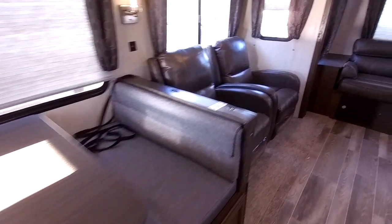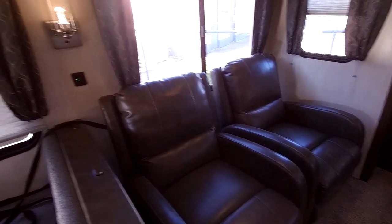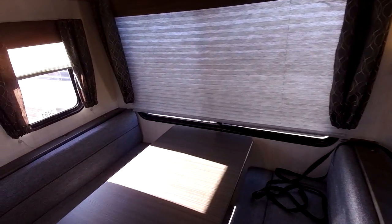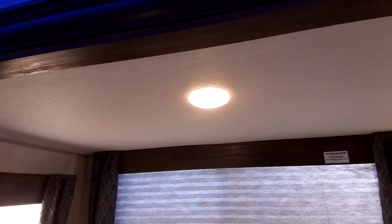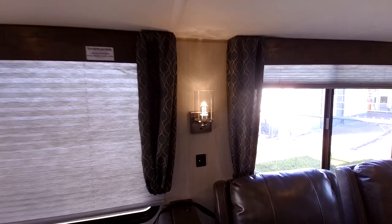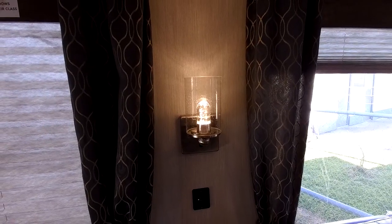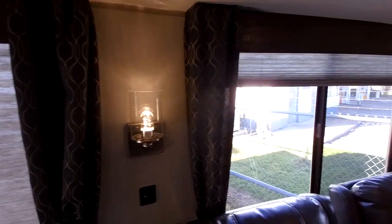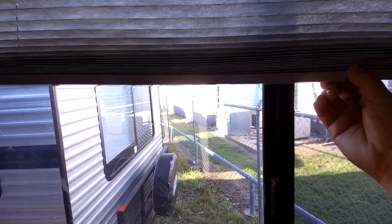It does have two Thomas Payne designer recliners that are pretty comfortable right in front of the TV area. Most of the lights in here are pancake LED lights — you can control them individually, they're very energy efficient, use less power, generate less heat, and will basically last a lifetime, so you don't have to worry about replacing them. There's also an Edison-style bulb to add a little bit of home decor. What's great about the Cherokees is that this one has the accordion-style blinds — they're really easy to open and close versus dealing with the old-style ones.